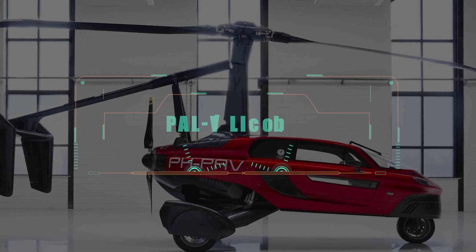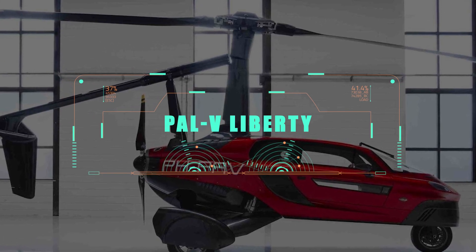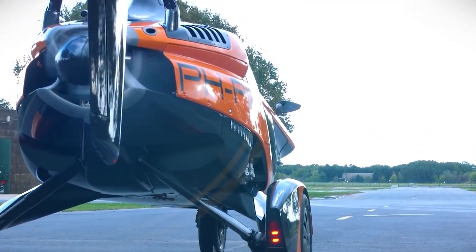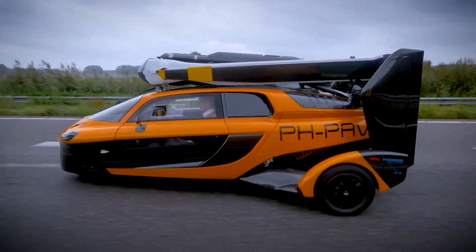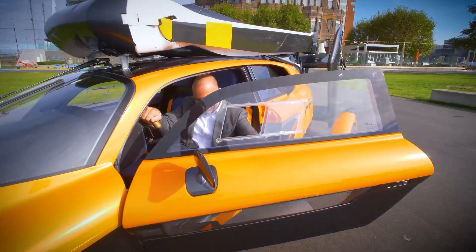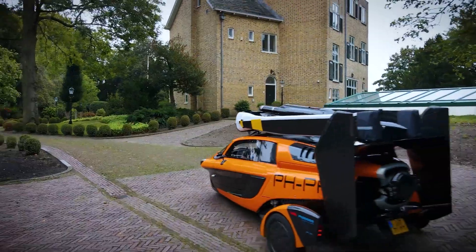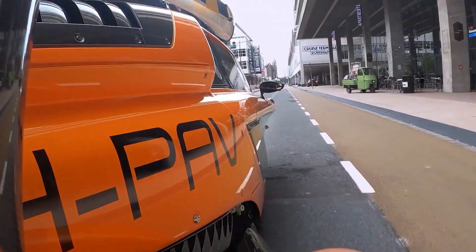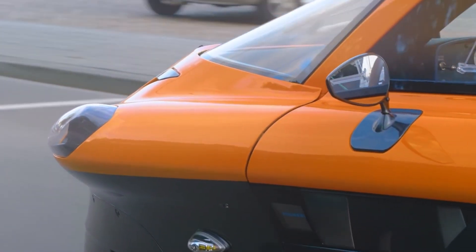Coming in at number three, we have the PAL-V Liberty. It is a combination of a three-wheeled car and a gyroplane, which is a type of aircraft that uses a spinning rotor to create lift. The PAL-V Liberty was designed by a Dutch company that has been working on the concept since 2006.